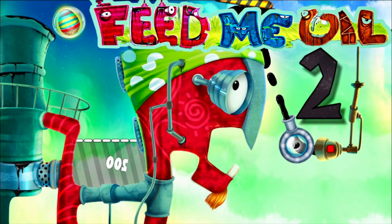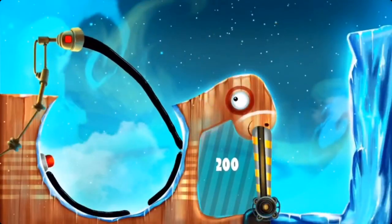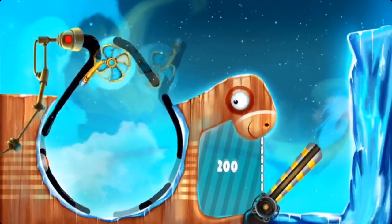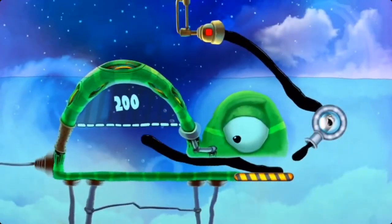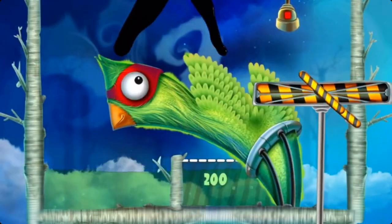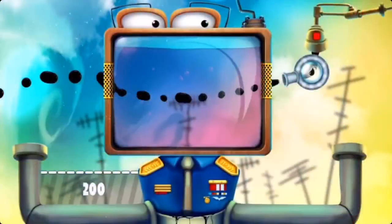Feed Me Oil 2 — this is a great liquid physics type game with over a hundred mind-bending puzzles. Enjoy realistic oil physics in this unique, enchanting, surreal world.